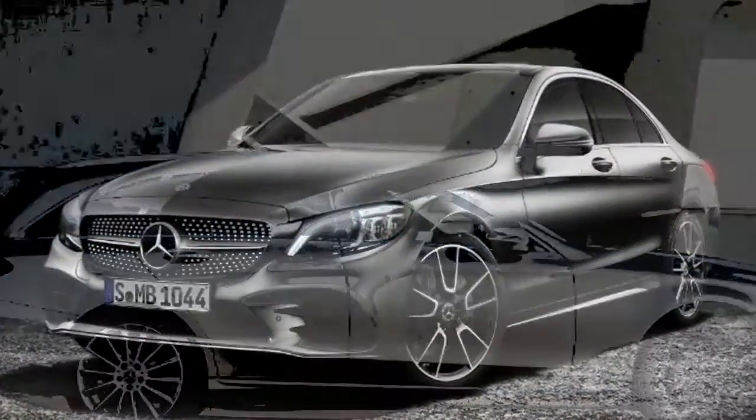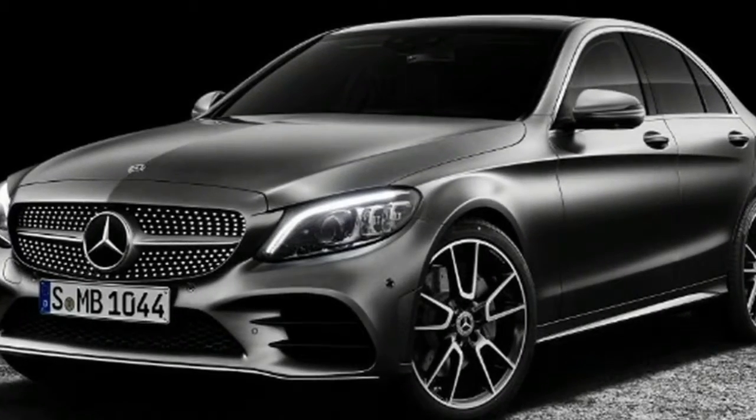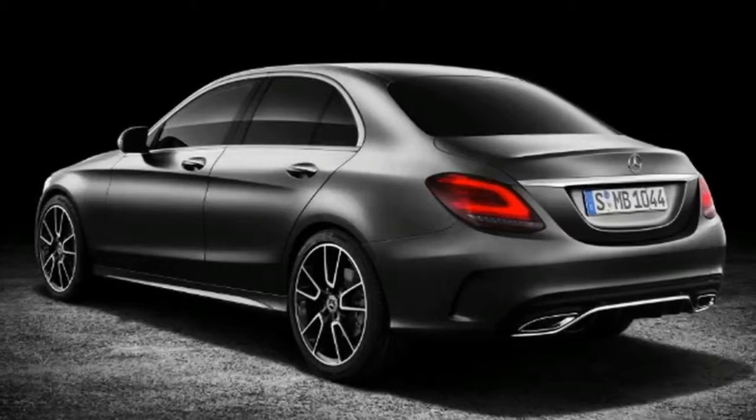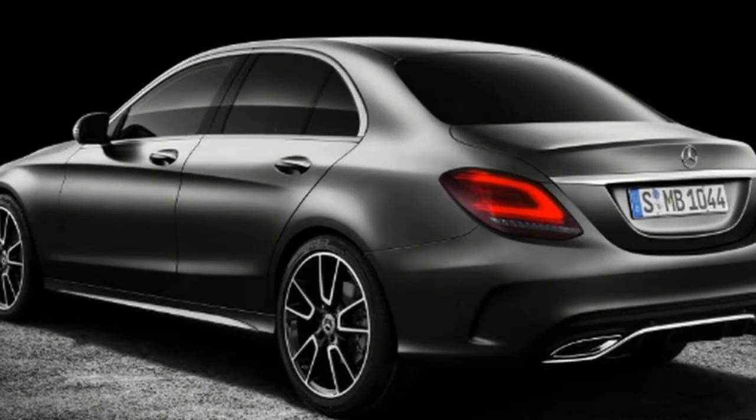The cabin also gets what Mercedes is calling energizing comfort control, a system which uses the air conditioning, including scents, along with the seat heating, ventilation and massage functions to improve driver well-being.